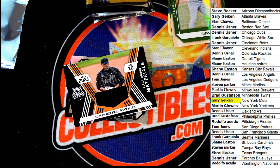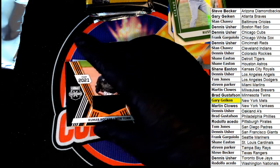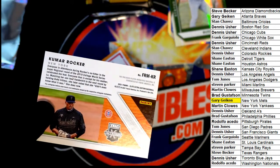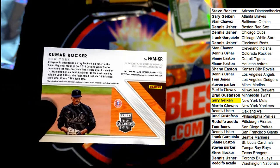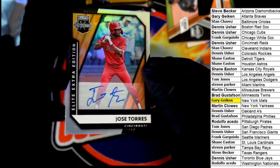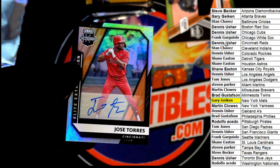There are going to be 12 hits in the break — wow, a lot comes out! 12 hits, Gary starts us off with a Kumar Rocker Mets card. New York — nice start.